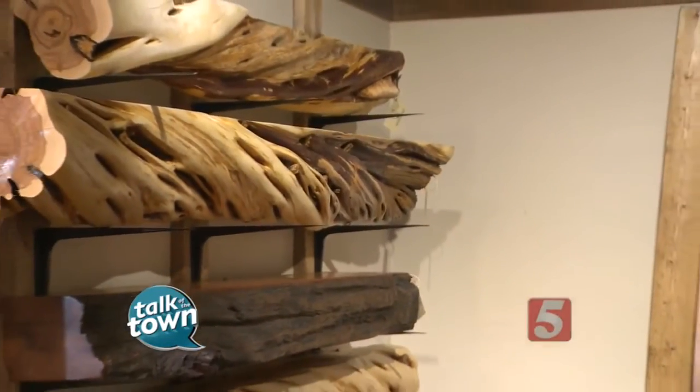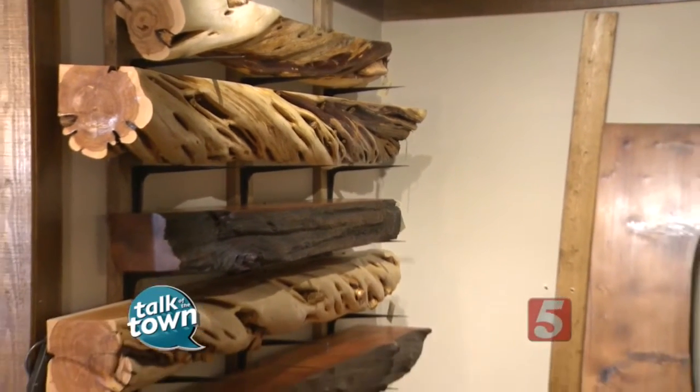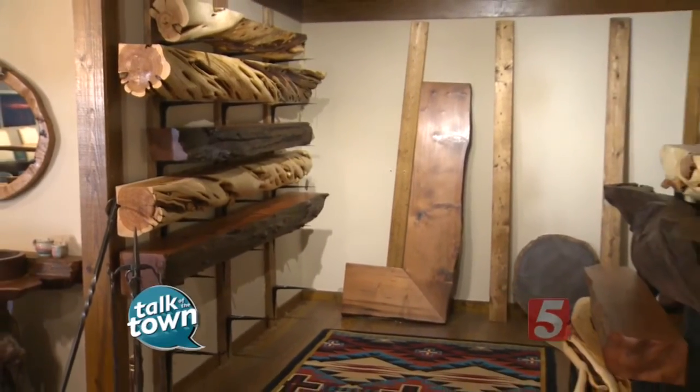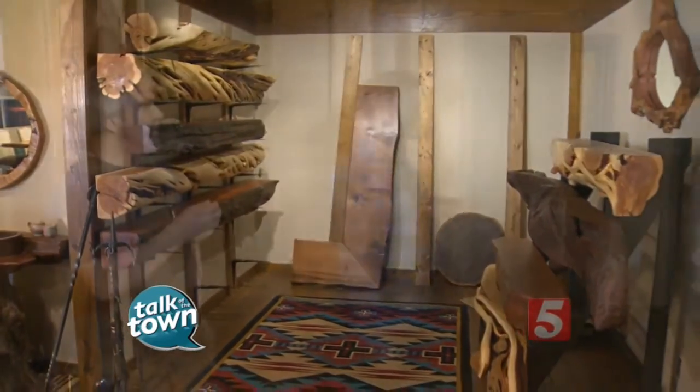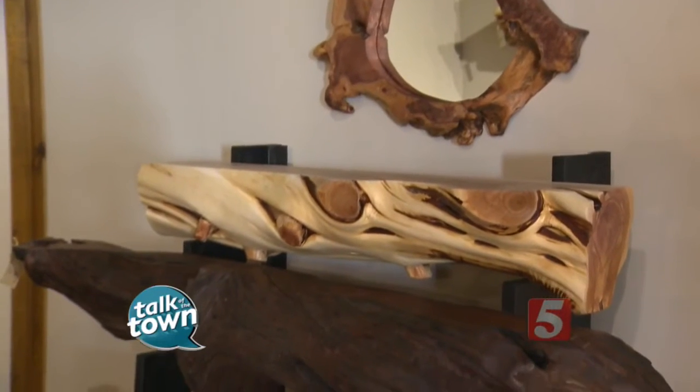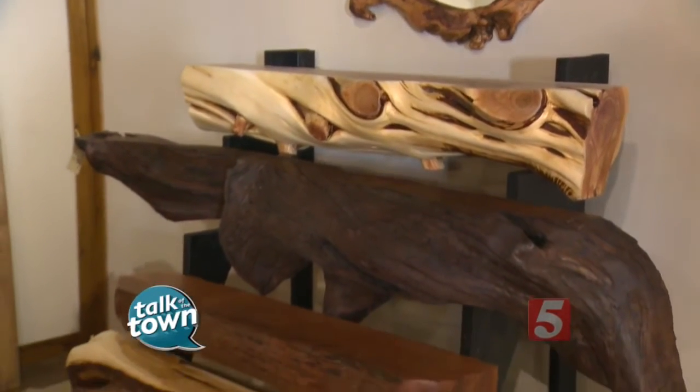Anybody looking for a fireplace mantle definitely wants to come check here because you've got all kinds of choices. We have western juniper, also known as twisted juniper. We have driftwood in massive sizes, mostly redwood roots. We have reclaimed slabs from redwood. We also have barnwood mantles.